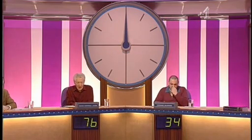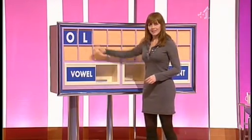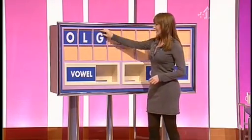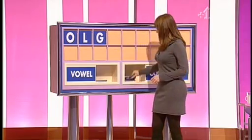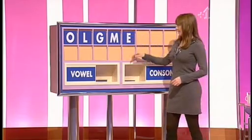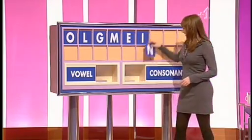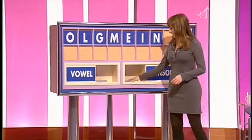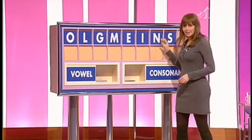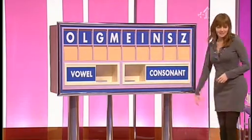Michael, letters please. Start with a vowel again please. O. And a consonant. L. Consonant. G. A third one. And M. A vowel. E. A vowel. I. Consonant. N. Consonant. S. And a consonant. And Z. And here's the clock.